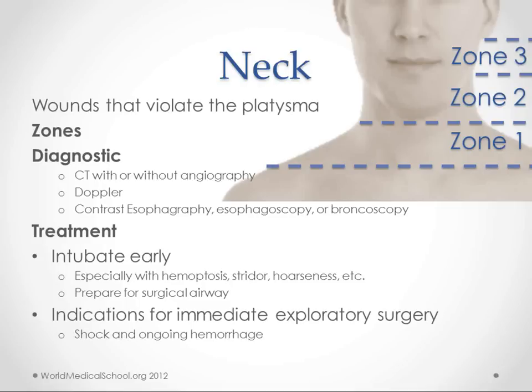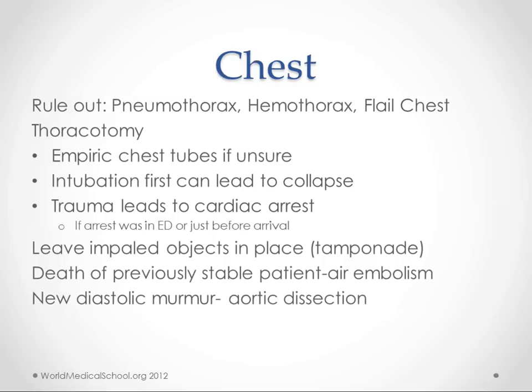Indications for immediate exploratory surgery include shock and ongoing hemorrhage. For chest injuries, think about pneumothorax, hemothorax, flail chest, and hemopericardium — a thoracotomy is going to be important in several of those. If you're not sure whether you have pneumothorax or hemothorax, you may want to do an empiric chest tube. Another reason to do this is that if you intubate before placing a chest tube in any of these injuries, you might cause cardiopulmonary collapse. So chest tubes first in a lot of these cases.